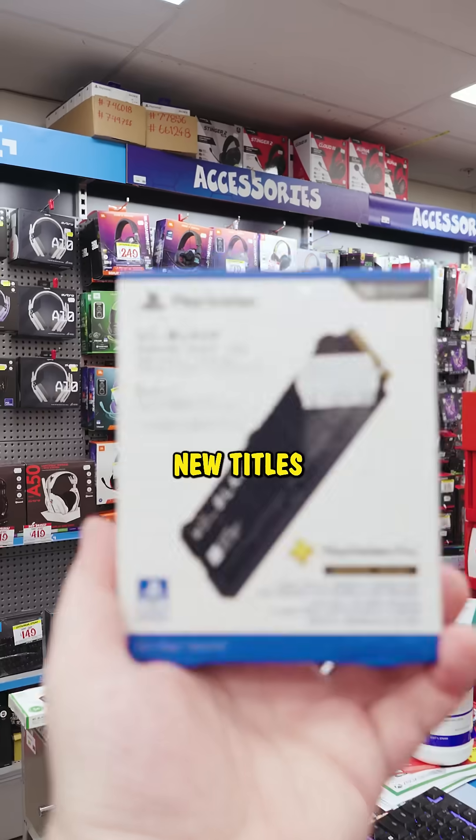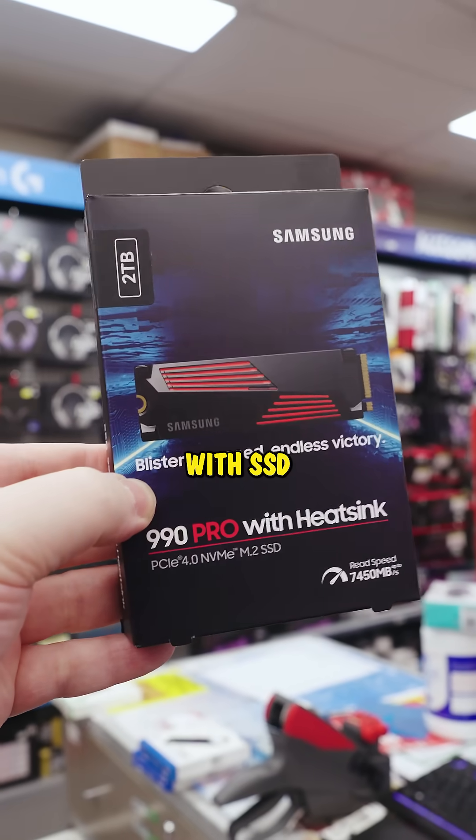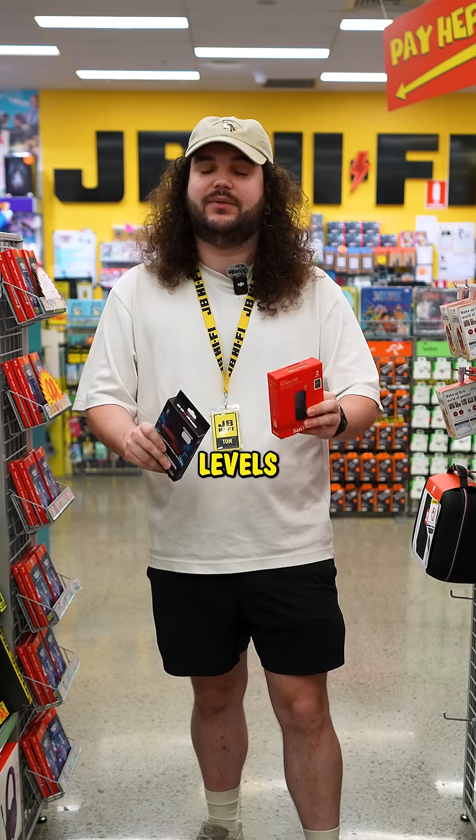For gamers, SSDs are essential. New titles on PS5, Xbox Series X, and gaming PCs are designed with SSD speeds in mind. That means faster installs, shorter load times, and smoother gameplay when you're switching levels or maps.